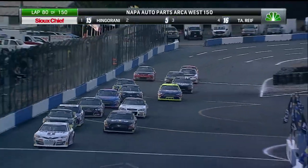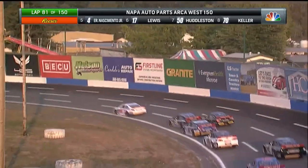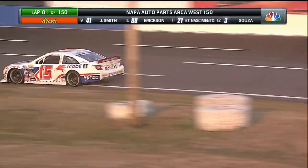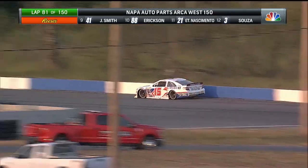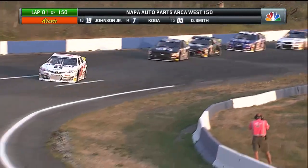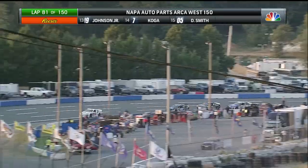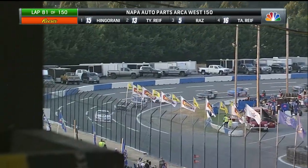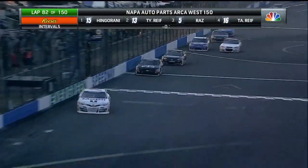Coming back to green — Sean Hingarani gets the jump on Cole Raff, and here comes Tyler Reif. Reif to the inside of Cole Raff down into turns one and two, and Reif will take over that second spot. We talked about it at the top of the show — tire conservation is going to be key. We've got some fresh General tires on all of these race cars. And look at Landon Lewis shoving his way underneath Tanner Reif.